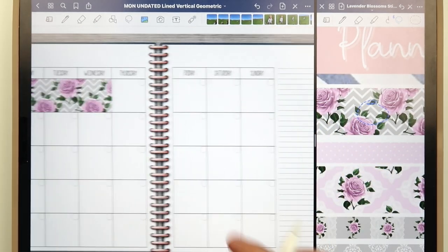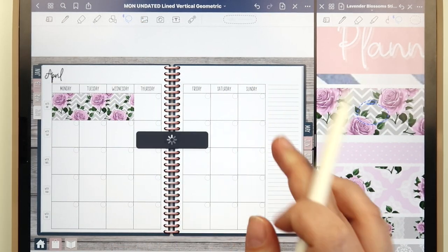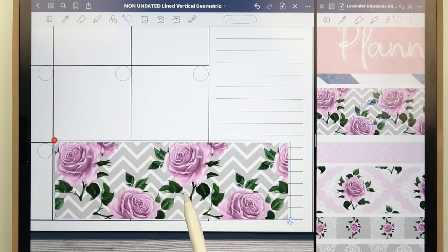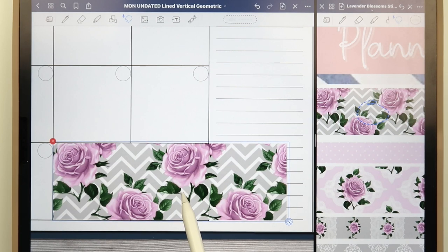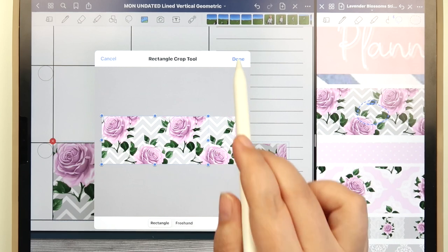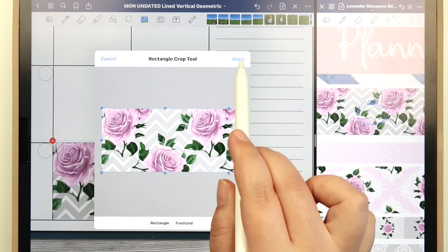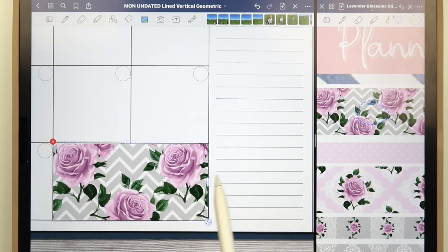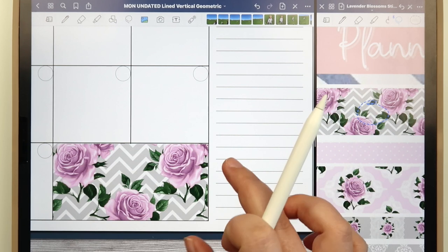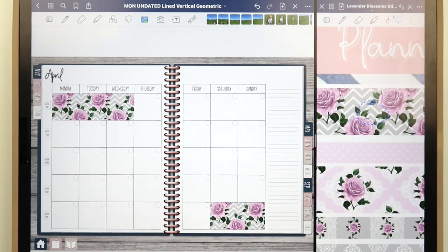Now we need some washi down here as well. Now that I have the proper height that I want, I'll just copy that same piece of washi and paste it down here, kind of put it where I want, and look at where I want to crop it. I'm going to take the photo tool, tap on it, click crop, and scooch it over a little bit. Sometimes it helps to do that in little stages. And there we go — I think that's good. All right, now my washi is in.